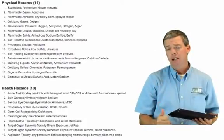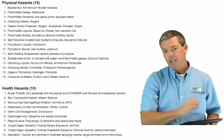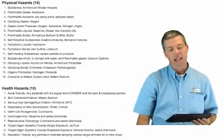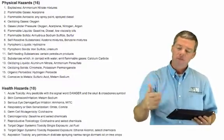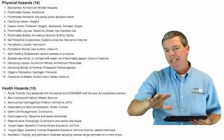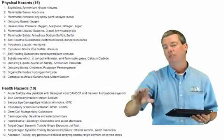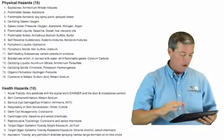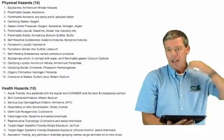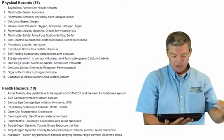The GHS hazard classification section contains information about physical and health hazards. There are 16 physical hazards listed in the GHS standard. Previously we've always said corrosive, flammable, explosive, and reactive. These 16 standards encompass all of those. For you, the hazards I was really seeing were corrosive and flammable, specifically with fuels. I want to list out these physical hazards.